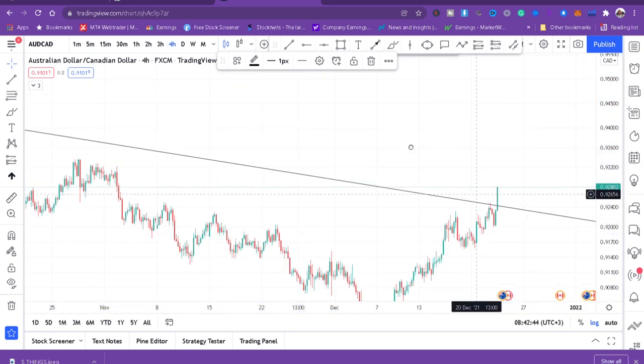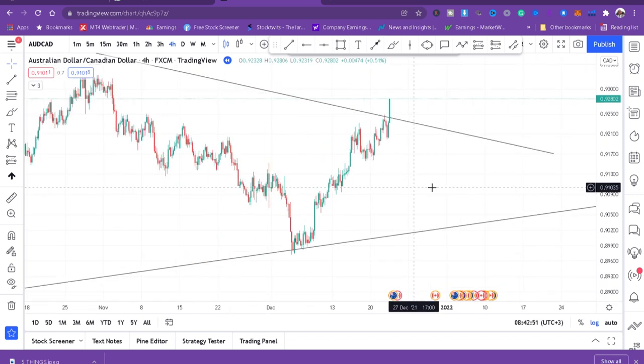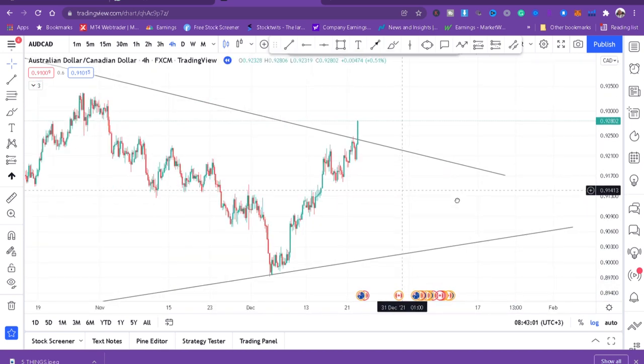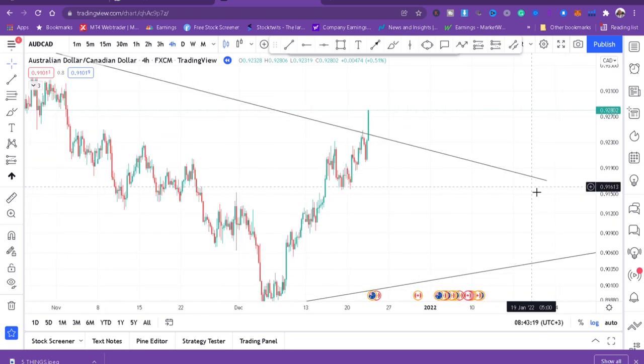On the four-hour chart, we can see buyers have broken that trendline — and we can't touch it back, so we want to see what happens after that. We've now done our top-down trendline analysis. The next thing we want to do is spot the key zones.